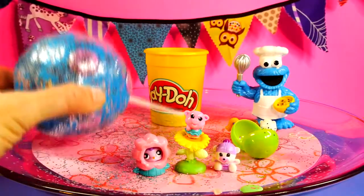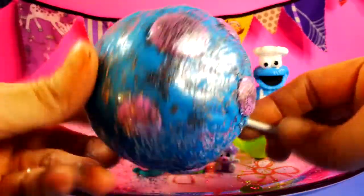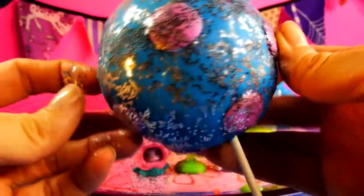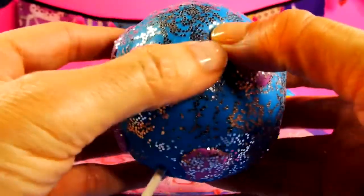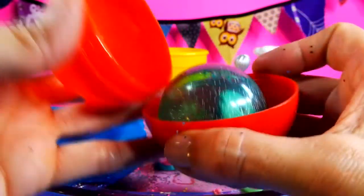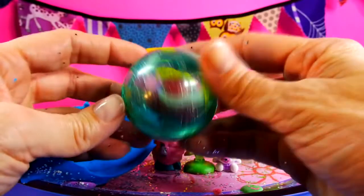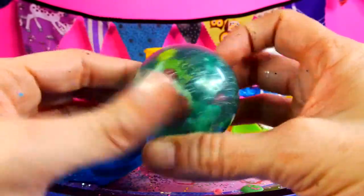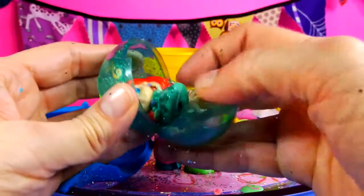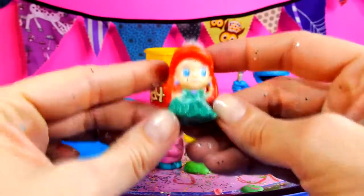And last but not least is our giant cake pop. It's blue with purple polka dots and it's covered in glitter. Let's see what's inside. It's Ariel from The Little Mermaid!